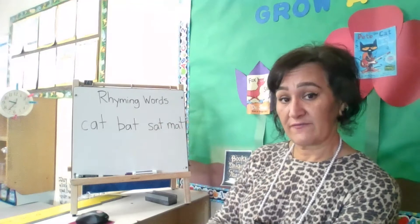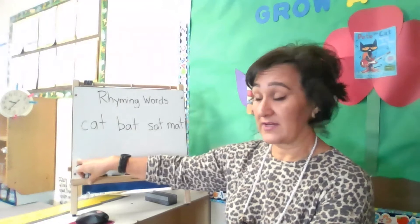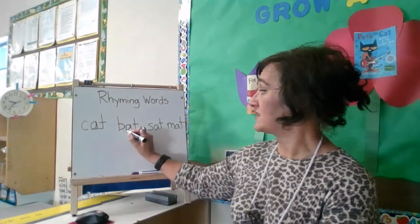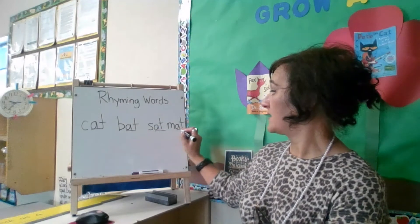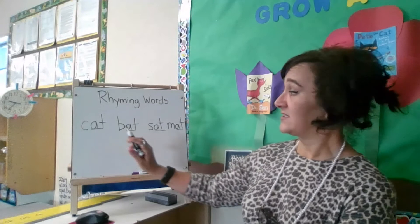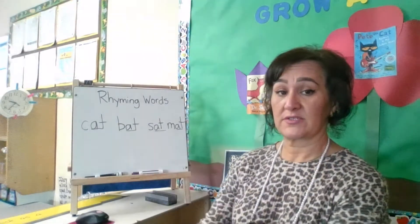You may need to model that for your child so that they know what rhyming words are. Have them listen to it. If you're able to write it down, they can see that the ending of these words are the same — it's just the first letter that's changing. So we have cat, bat, sat, and mat. Listen out for those words.